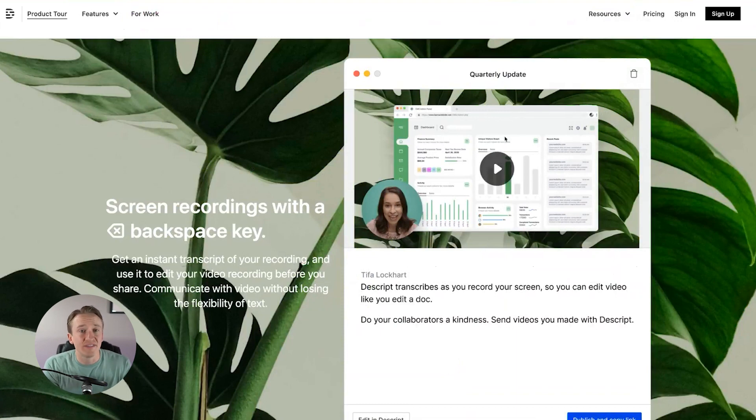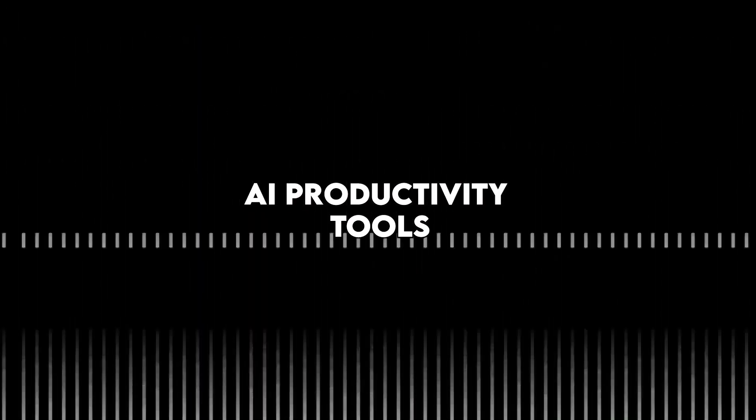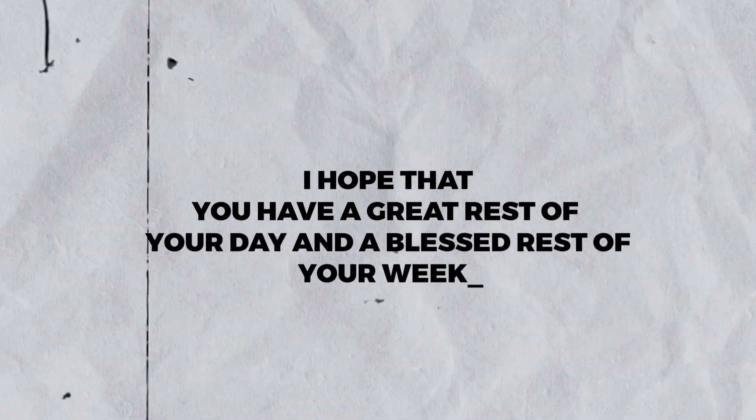So those are the seven — and really nine — artificial intelligence productivity tools you didn't know that you needed. As more of these things come out and as I get more experience with some of them, I may be doing deeper dive videos. Let me know if there are any other AI productivity tools that you recommend — put those in the comments below. If you have any reviews for any of the ones I gave in this video, please also comment that below. I hope this video helped you, and I hope you have a great rest of your day and week.